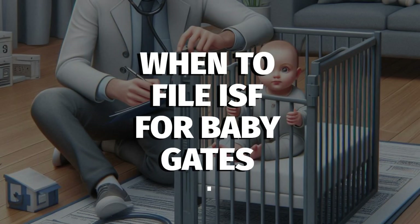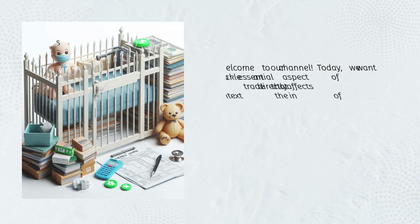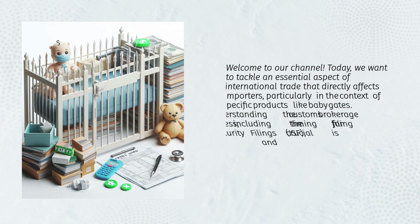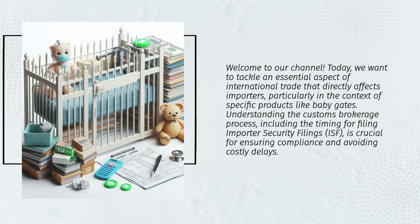When to file ISF for baby gates. Welcome to our channel. Today we want to tackle an essential aspect of international trade that directly affects importers, particularly in the context of specific products like baby gates. Understanding the customs brokerage process, including the timing for filing Importer Security Filings, is crucial for ensuring compliance and avoiding costly delays.